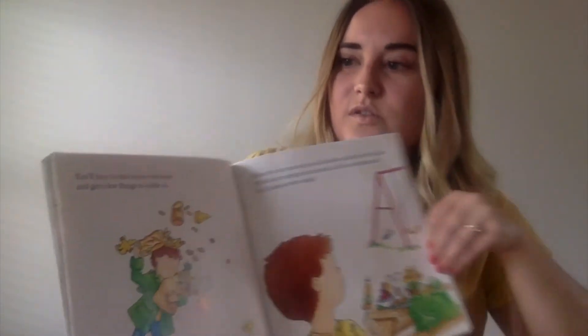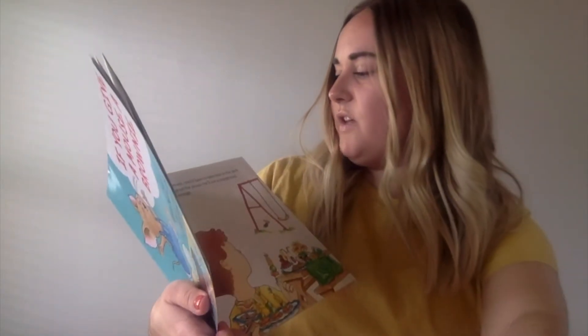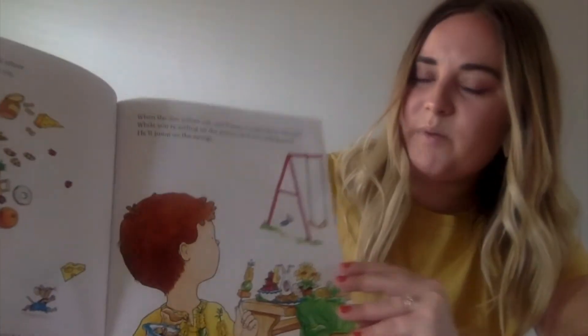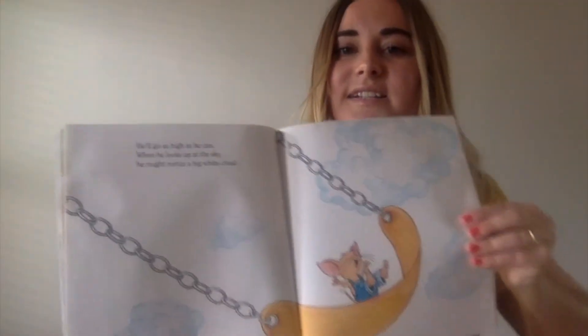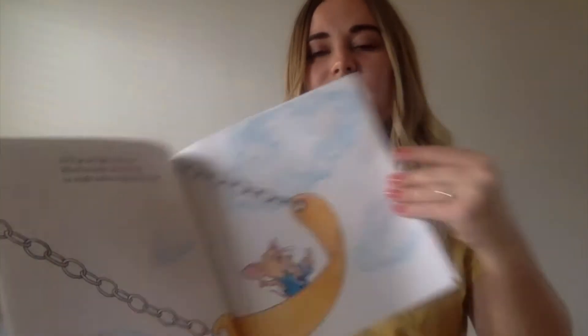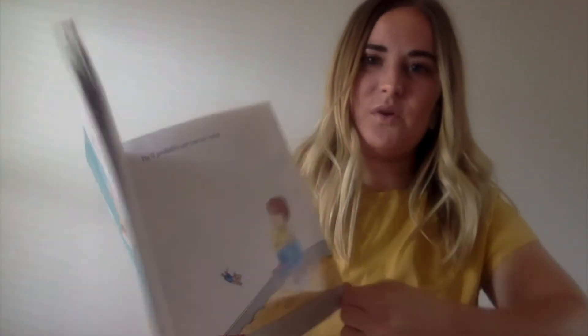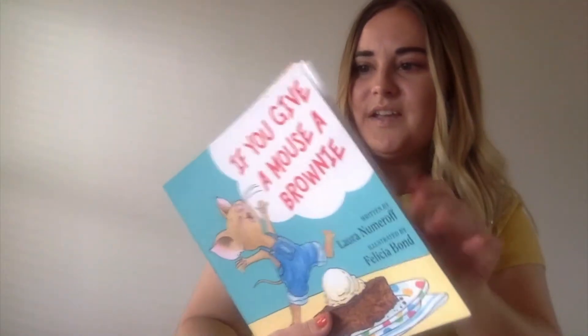You'll have to take him to the store to get a few things to nibble on. And of course, he'll want to have a picnic. When the sun comes out, you'll have to take him to the park. While you're setting up the picnic, he'll see the playground and he'll jump on the swings. He'll go as high as he can. When he looks up at the sky, he might notice a big white cloud. The cloud will remind him of ice cream. He'll probably ask you for some. And chances are, if you give him some ice cream, he'll want a brownie to go with it.